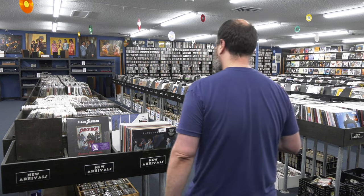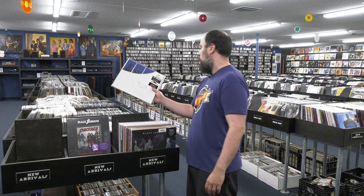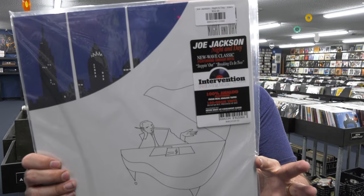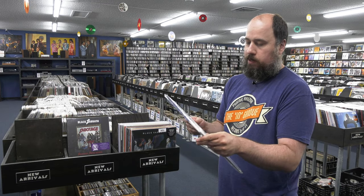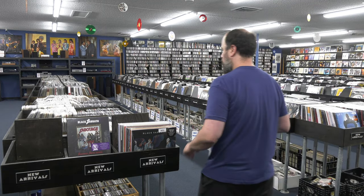The last title is not an ORG title — it's from Intervention Records, an all-analog label with only a few titles in the catalog. It's Joe Jackson's Night and Day, great sounding record. It's got the smash hit Steppin' Out on it. This was done by Kevin Gray. Really nice cover art — it's a fantastic label. I wish they did more titles.